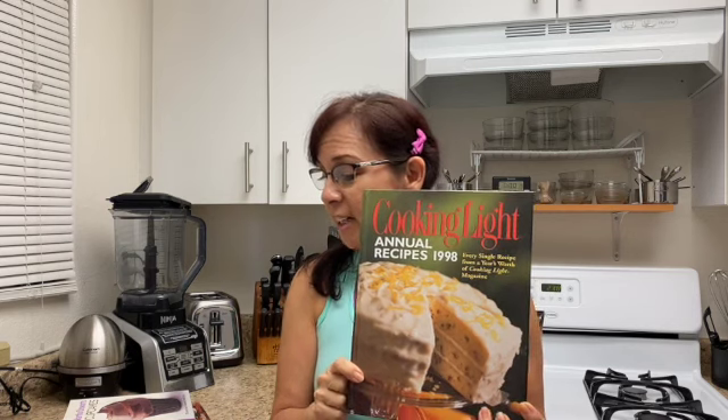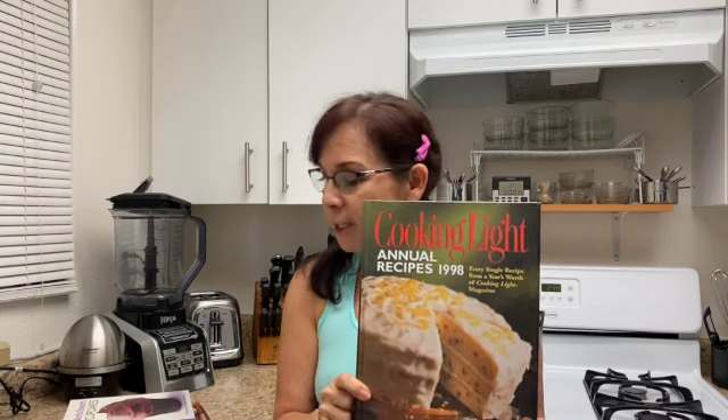And then I've actually pulled out an older Cooking Light cookbook from 1998 and I've picked three recipes from this book: a fajita salad with creamy cilantro lime sauce, a chili cheese casserole for a crowd, and a beef pepper and shiitake mushroom stir fry.